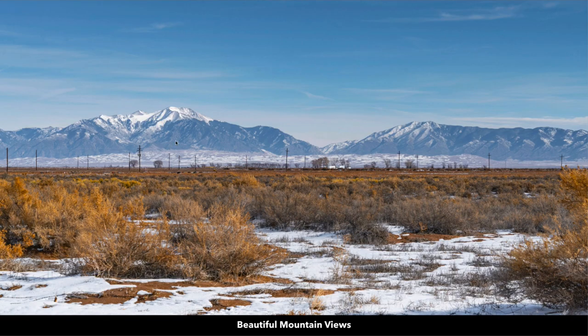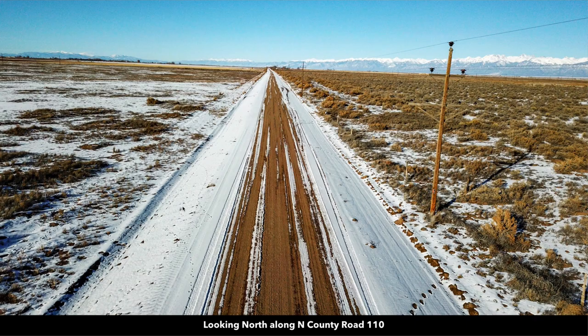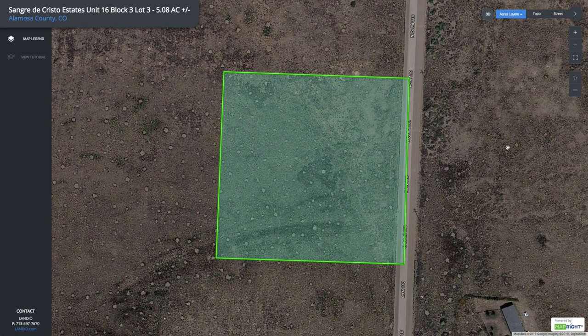This is a photo of the Sangre de Cristo mountain range, and this is North County Road 110. You can see there are electricity lines and poles all along North County Road 110. Not only do you have great access, but you also have the electricity lines and poles already in place. If we look at the parcel highlighted here in green on the interactive map, you can see the entire east boundary fronts North County Road 110.